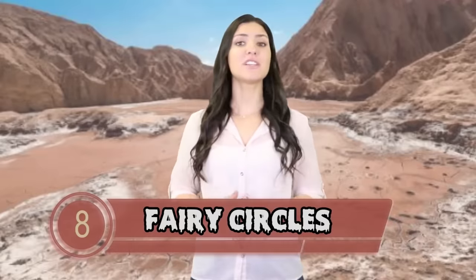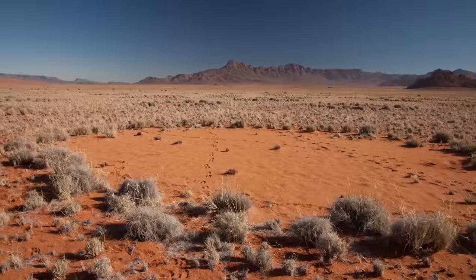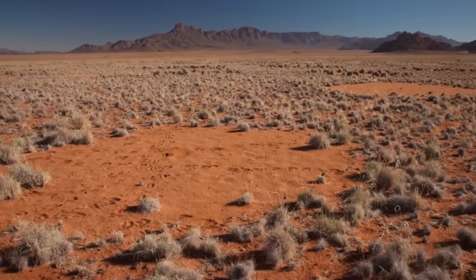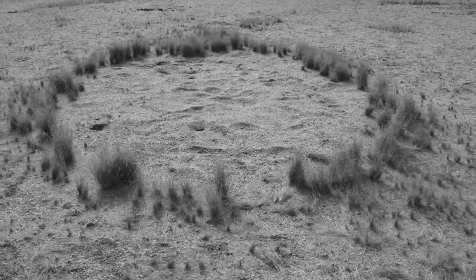At number 8, Fairy Circles. That might make you think of something cute and whimsical. Well, it's quite the opposite — it's actually more about a lack of life. In the Namib Desert and in Australia, there are odd circles in the middle of the desert that are evenly spaced out and exactly concentric. It looks like something a conspiracy theorist would claim was evidence that a UFO landed there. More reasonable theories, such as fire or winds, were ruled out because these bare patches could last for decades — some remaining free of plant life for as long as 75 years.